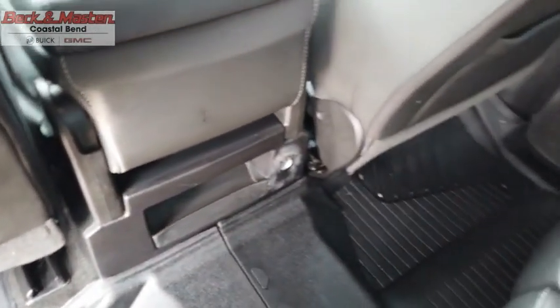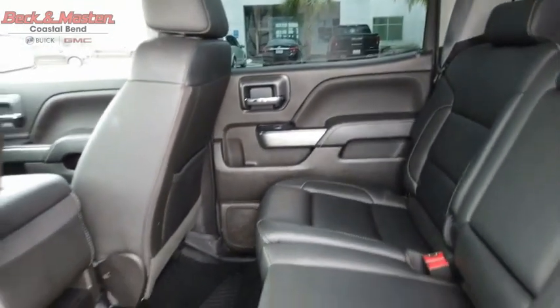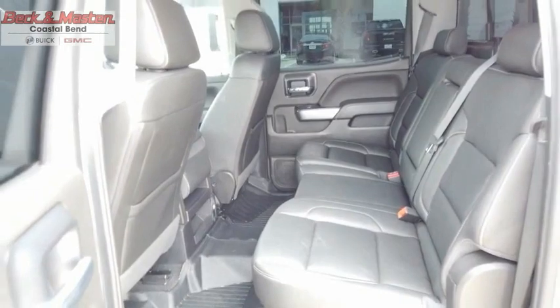The Chevy Silverado 1500 has the lowest cost of ownership of any full-size pickup. Drive away with a great deal on this vehicle. Call or stop in today.